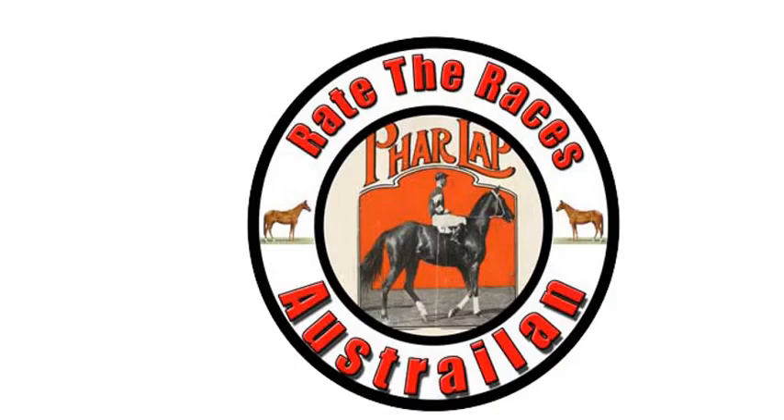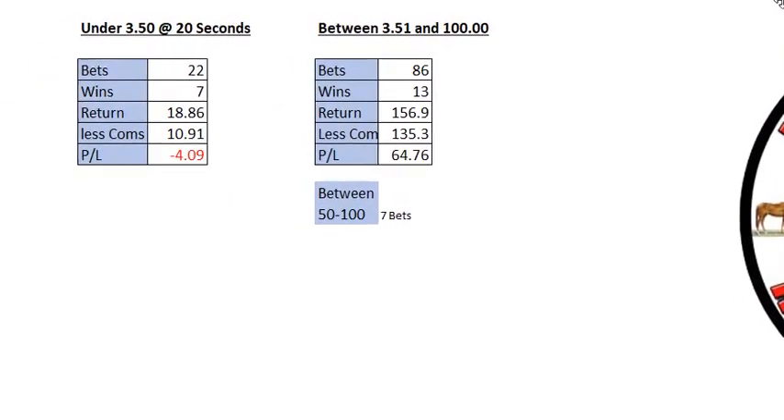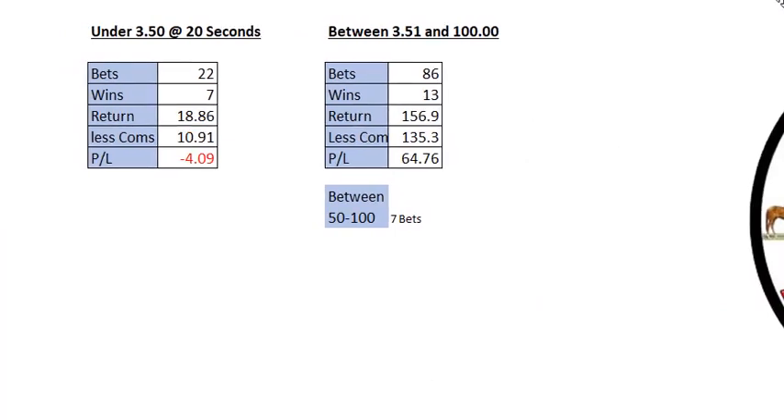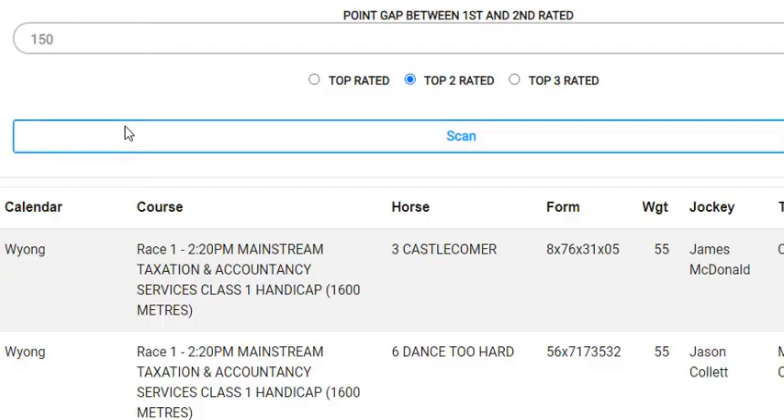What I did today — I'll just move the camera over here — is I used the ratings. Wednesday we probably had six or seven meetings. In the ratings, I'm using the top two ratings. You can scan by the top rated or the top two, and that's what I use. I find the top three is not as good, but top two works well.